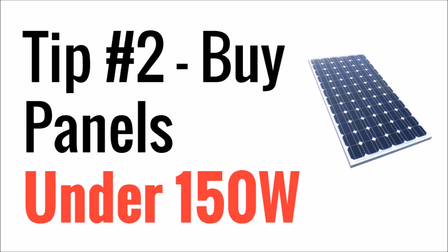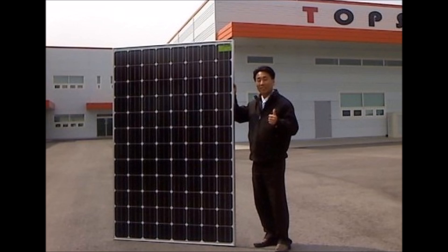The second tip is to buy smaller solar panels if you can. I'm going to recommend that you look at panels below about 145 or 150 watts. 250 watt to 300 watt solar panels are great, but they're very large — as you can see here, this picture is kind of grainy, but they can be bigger than a man, about six to seven feet tall some of them.